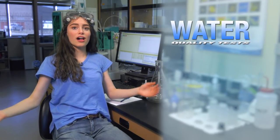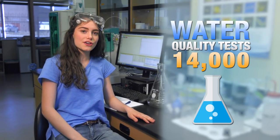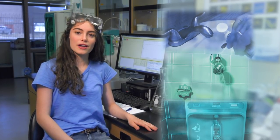And that's not all! Tucson Water performs over 14,000 water quality tests each year to ensure that every time you brush your teeth, hop in the shower, or fill up your water bottle, you are receiving safe, clean water.